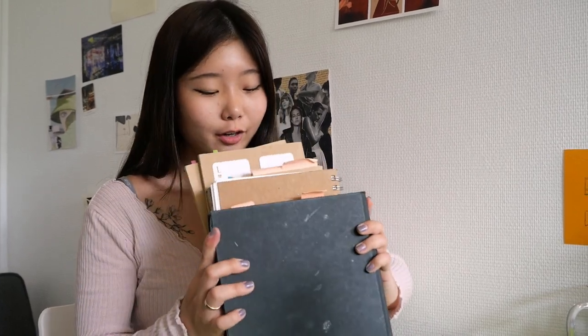Hi guys, welcome back to my channel. Today I'm going to show you these workbooks — what they are for, what I did in them, and how they actually helped me get into an art school in Paris. I call them workbooks for my portfolio for trying out for French art schools, and as a lot of you guys might know, I go to an art school in Paris called Art Déco or ENSAD.